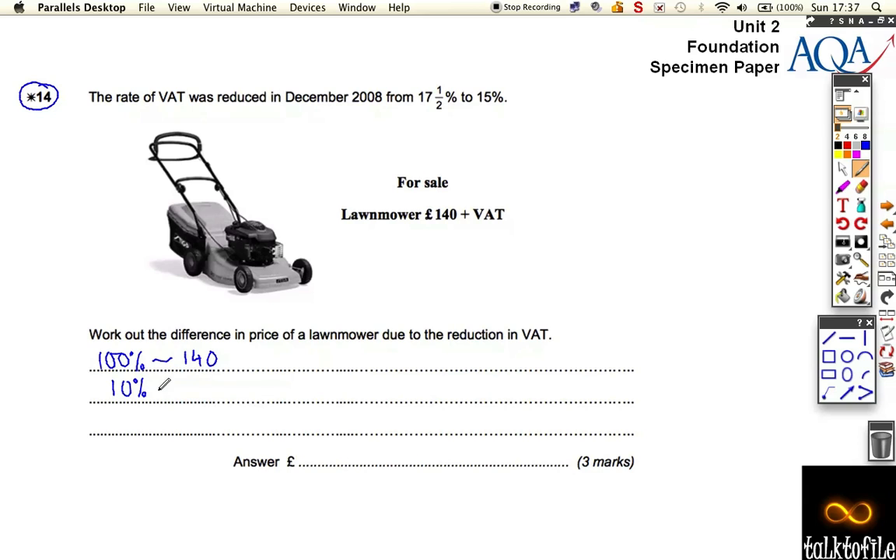So let's work out 10% of that, which is £14. I'm going to find 5% just by halving it — £7. And that's going to be quite useful. I'm going to find 2.5% by halving it again — £3.50. If you don't understand why I do this, you'll see in just a second.